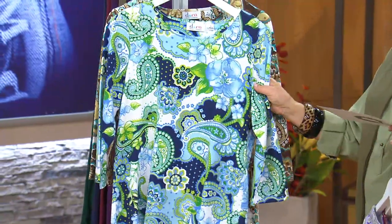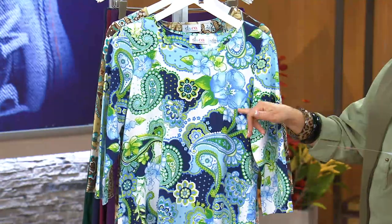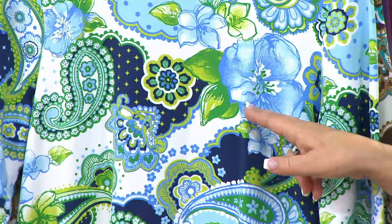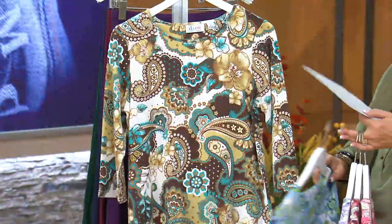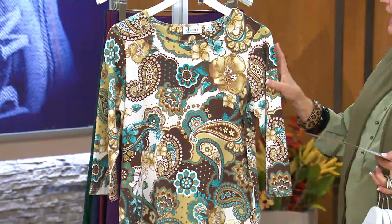Next we have it in marine blue. If you love blues and navies, this will be your favorite. It also features a nice pop of green, because I love the deep greens with the deep blues — very pretty, and again on that white background.